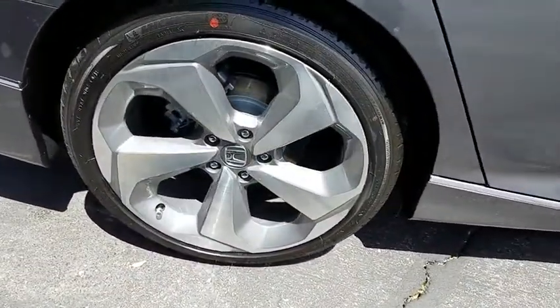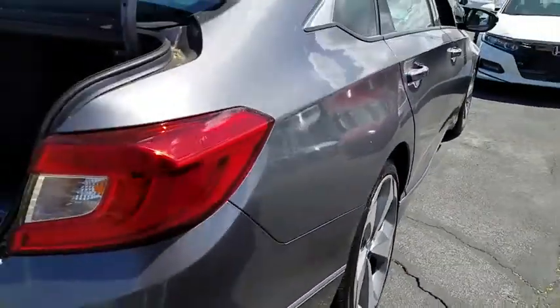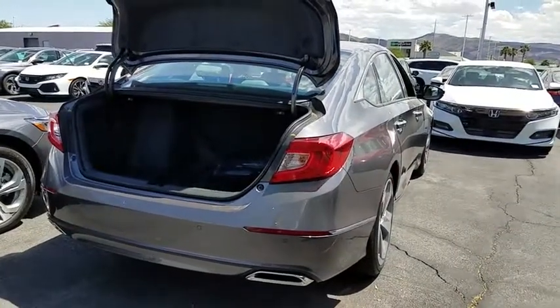Keyless entry, backup camera, remote engine start, navigation system, driver lumbar, adjustable steering wheel, front floor mats, four-wheel disc brakes, aluminum wheels.